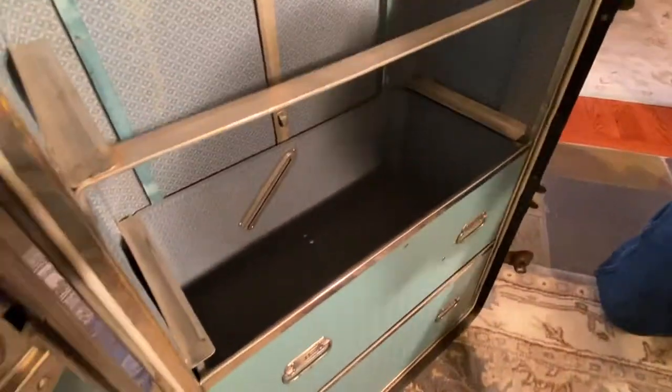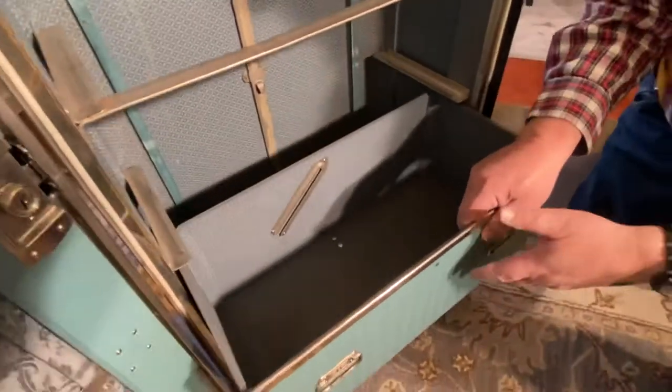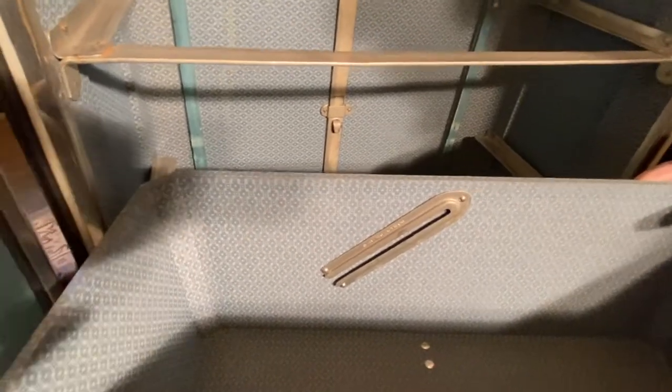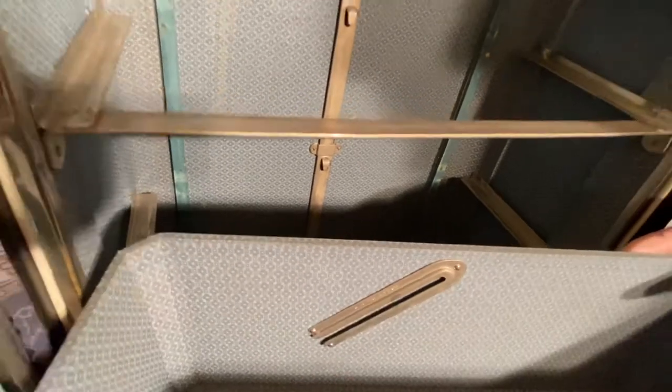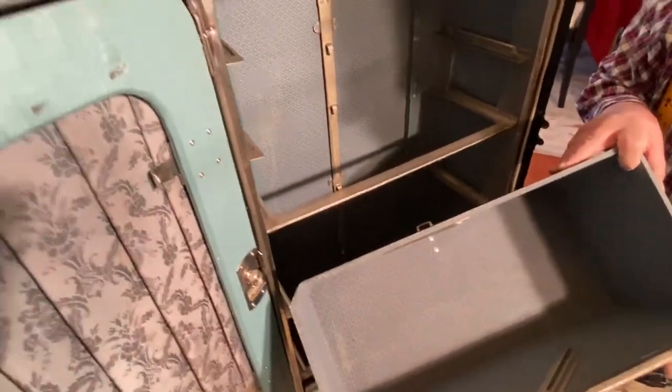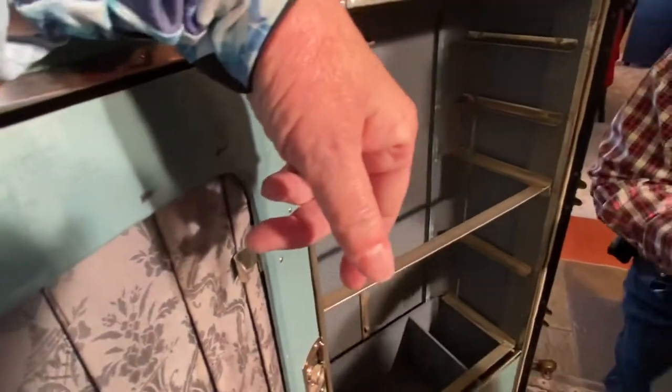Now we're ready for drawer number five. This one is kind of an enigma to us, because it has this metal piece where something could slide up in there — no value to us because we don't have that part.